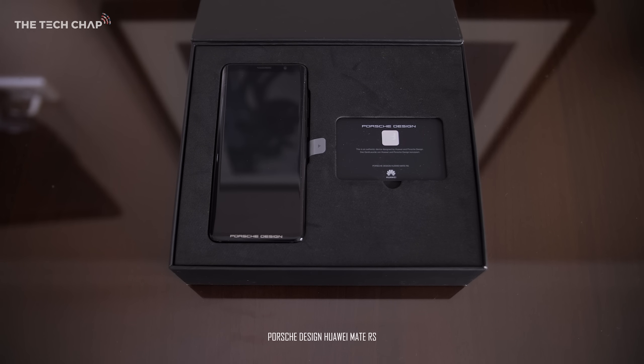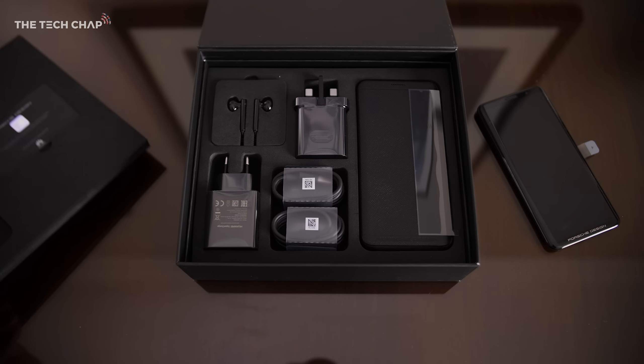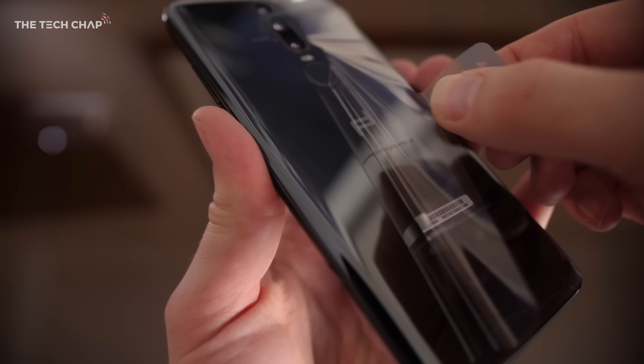As soon as you open the box, you're greeted by a Porsche Design card of authenticity — very fancy. You also get a whole range of accessories, all in black, including earphones, two super fast chargers, and USB-C cables. So it's a nice box.